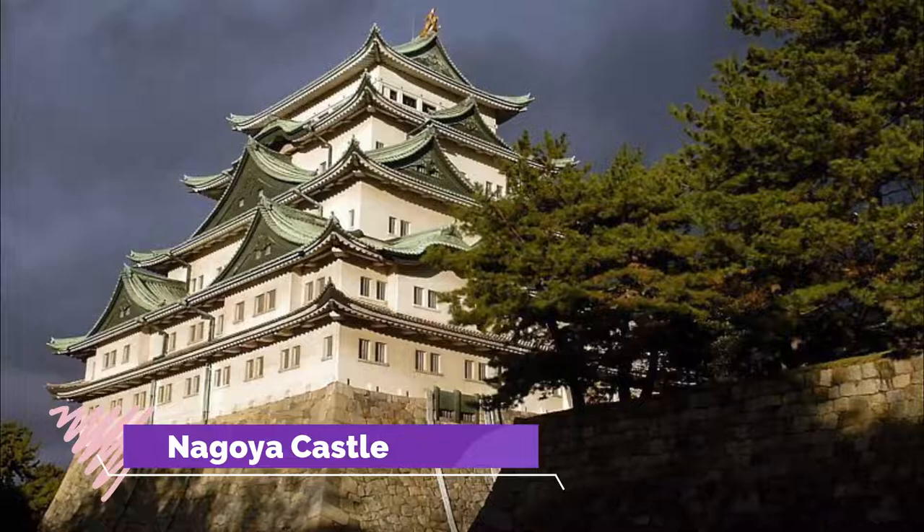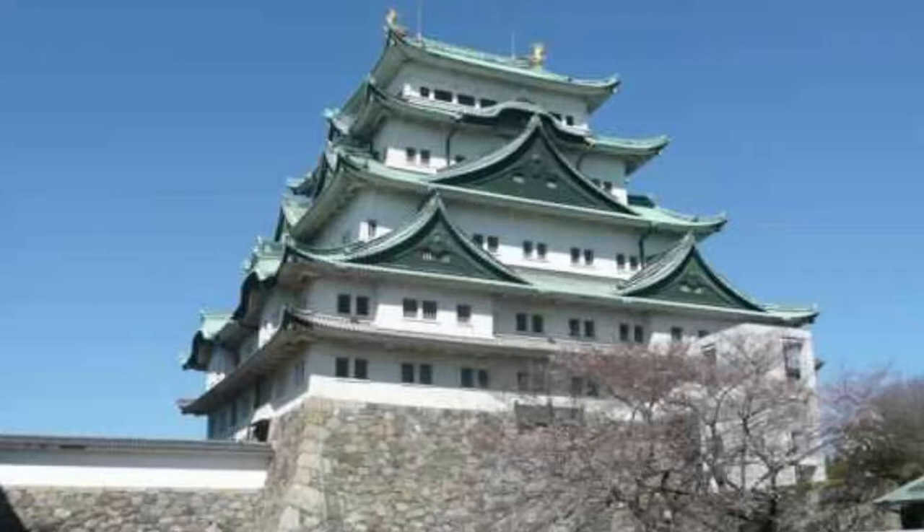Number seven: Nagoya Castle. Nagoya Castle would have been built in the 17th century during the time of Tokugawa Ieyasu. Although like many buildings in Japan, it was razed to the ground in World War II, the latest version that stands today was rebuilt in 1959.